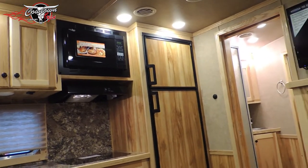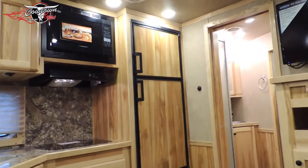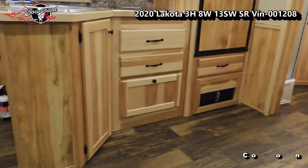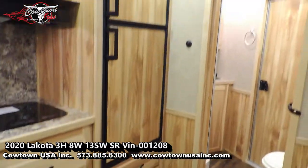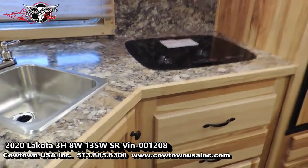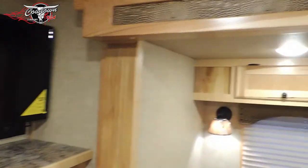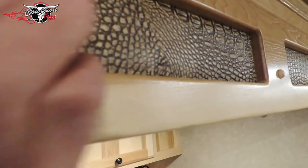Upgraded to your convection microwave so you can bake in that microwave as well. Big fridge — has the freezer on top and refrigerator on the bottom. Propane and electric. We've recessed the stove top here so it'll give you a little bit more room on top of it.